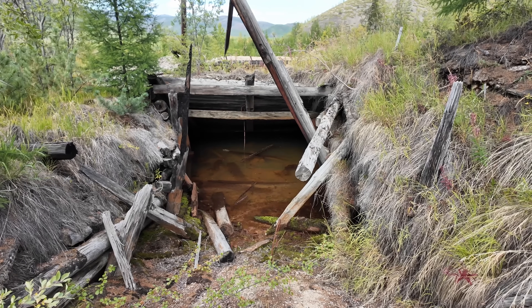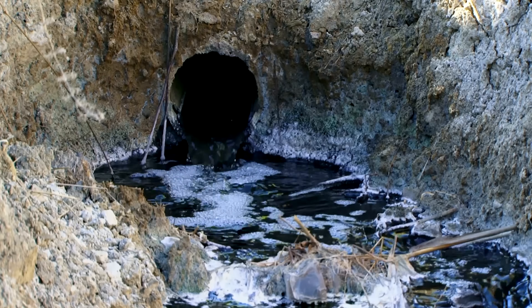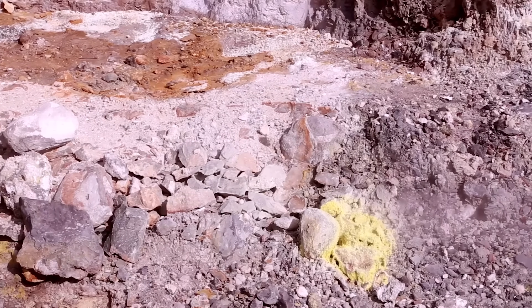OCLO isn't currently active — the conditions that allowed it to operate were unique to Earth's distant past. About 1.7 billion years ago, the concentration of uranium-235 in natural uranium was much higher — about 3.7% compared to today's 0.72%. This higher concentration, combined with the presence of groundwater acting as a moderator that slows down neutrons and makes them more likely to cause fission, created the perfect conditions for a natural nuclear reactor.